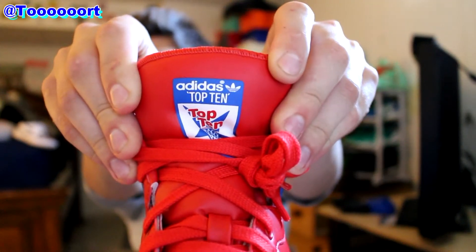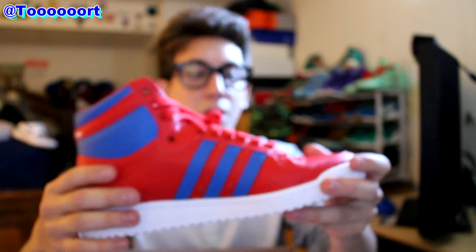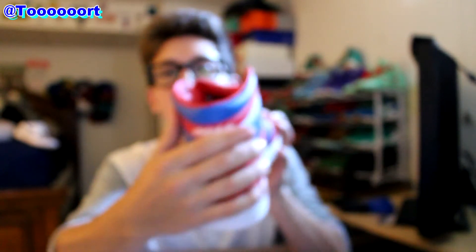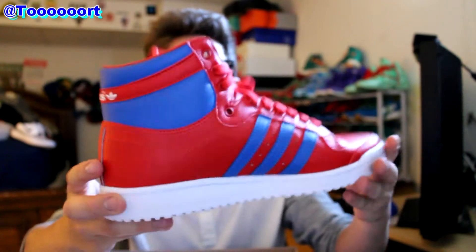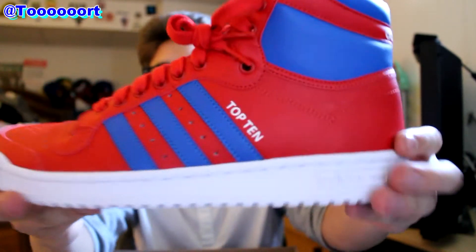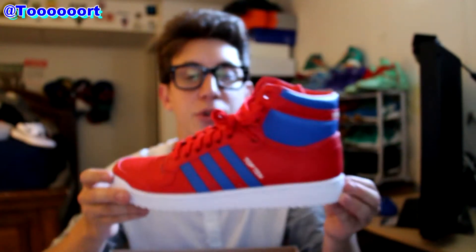You have 'Top 10' right there on the tongue — all red upper. The Adidas stripes are blue, and then the heel collar on the back is blue. The Adidas logo is right there, and then it gives the Top 10 hit right there on the tongue, and 'Top 10' right on the side there. Not a bad shoe — I think it's really clean.